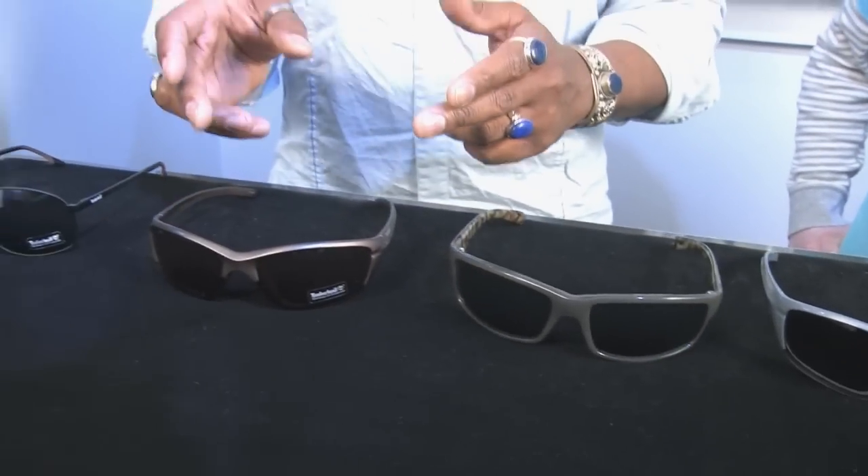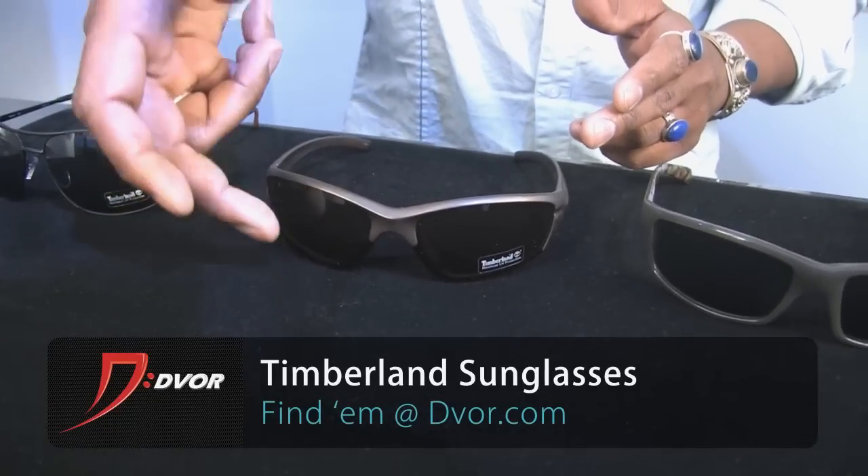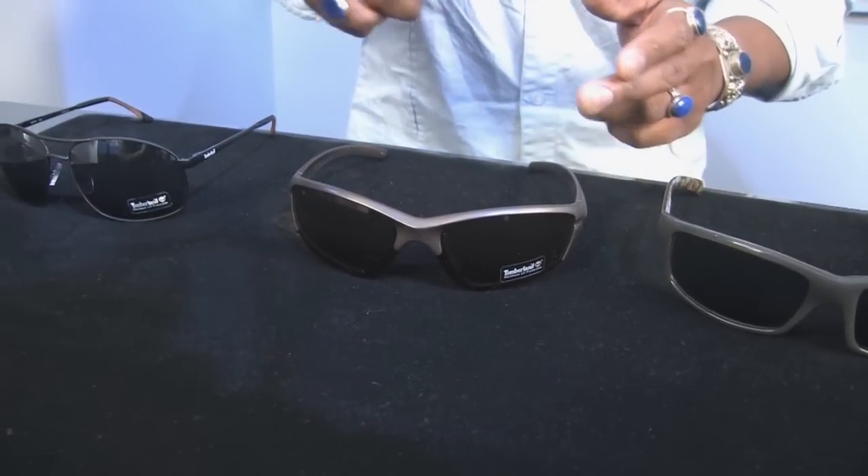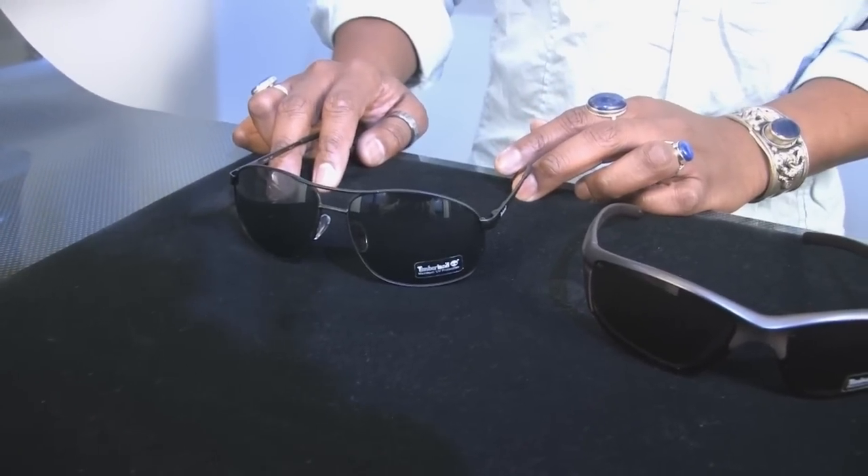Also, we have here a semi-rimless. This one has a little bit of frame at the top and then you have the rimless-looking design at the bottom. And then the old standby — the aviator. Everybody looks great in an aviator.